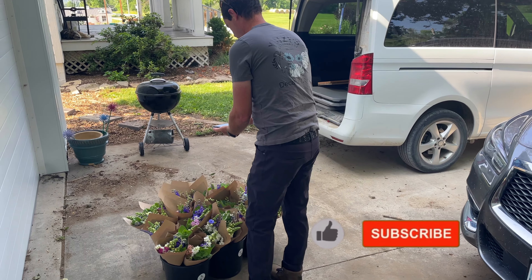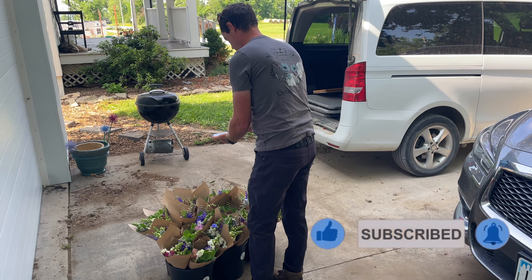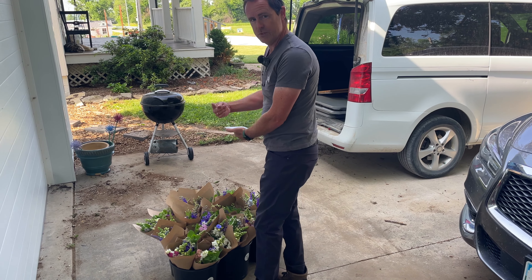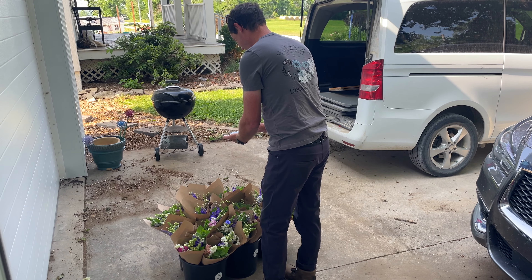Adam is getting a picture of the bouquet so we have content for social media. You guys get to see Instagram versus reality — you can see how messy it is back there. We haven't swept the entire driveway; we really need to.